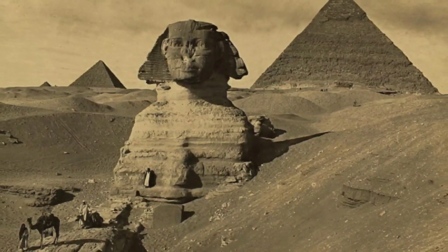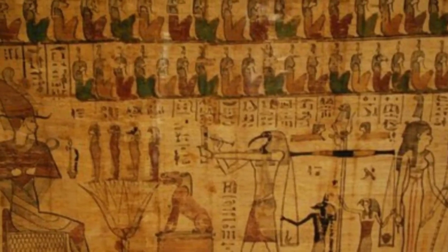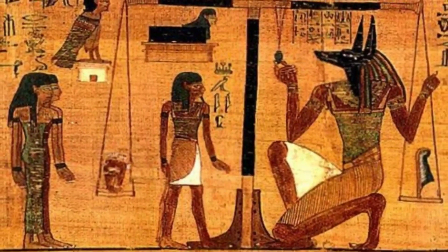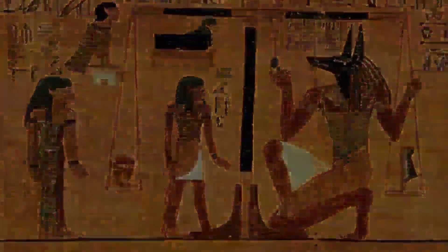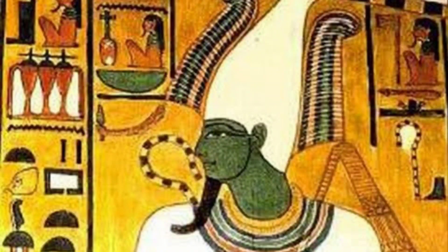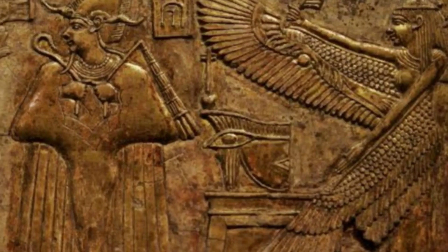Now we will see why these towering structures were built with so much human effort. During the 3rd and 4th dynasties of the Old Kingdom, Egypt enjoyed tremendous economic prosperity and stability. Kings held a unique position in Egyptian society, somewhere in between human and divine. They were believed to have been chosen by the gods to serve as mediators between them and the people on earth, so it was in everyone's interest to keep the king's majesty intact even after his death.